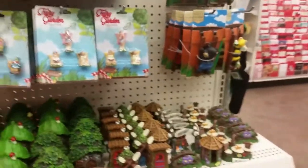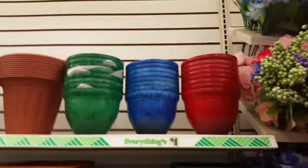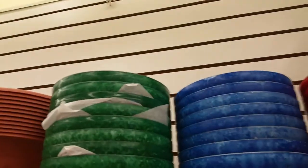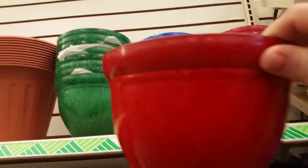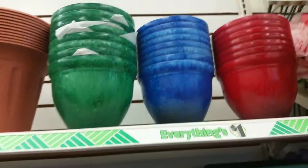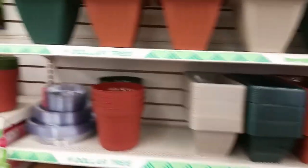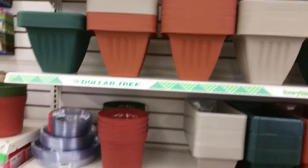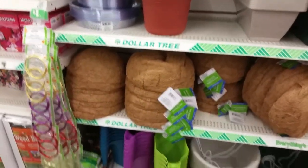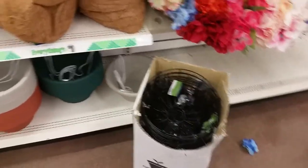I found some new stuff — new planter pots I haven't seen at Dollar Tree before. They kind of have an ombre look; it starts out brighter red at the top and then goes darker at the bottom. All three do that — red, blue, and green. Of course they've also got their standard color planters that you could take home and paint. They also have coconut husks and hanging baskets.